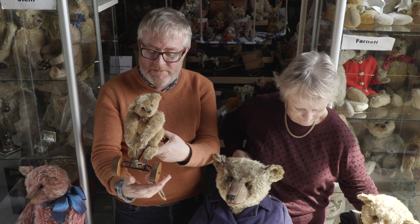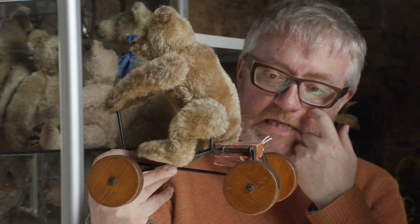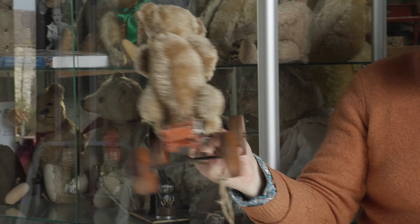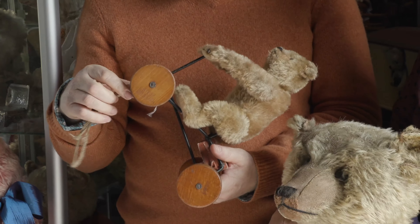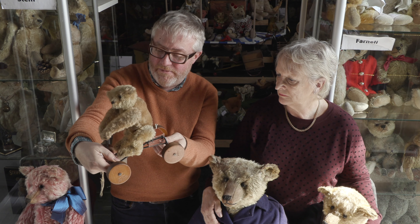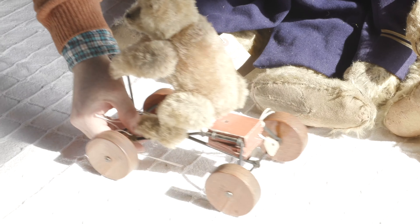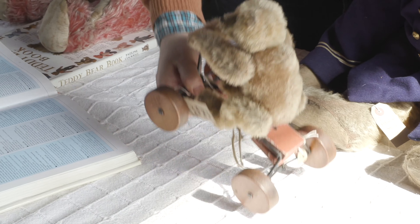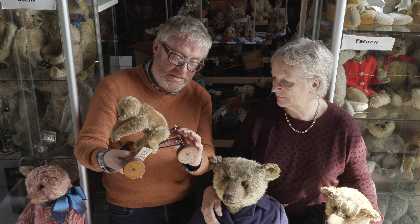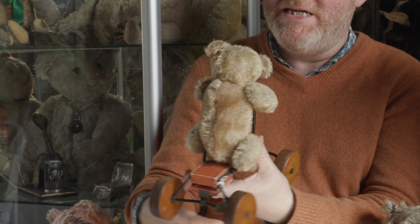One of my favourites in Hilary's collection is the Record Teddy and he's in lovely condition. He's around 1910 to 1913 — I think they made these — and he's on this little go-kart that has what they call eccentric wheels. So when you pull him along he goes up and down and rocks backwards and forwards, and this is a squeak mechanism so he should squeak as it goes, but he no longer squeaks, the poor thing.